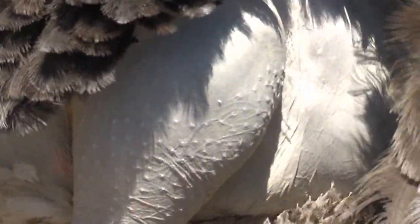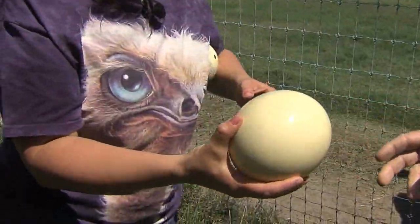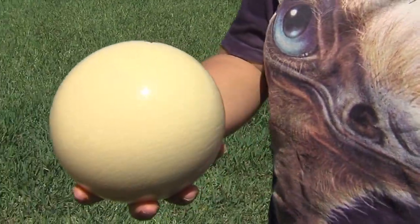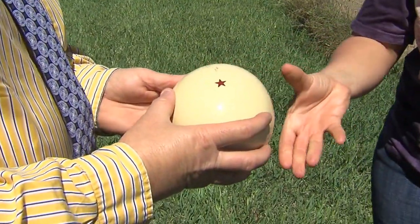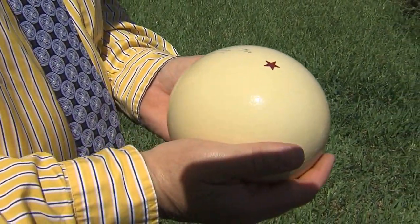Remember, their kick is about twice as hard as a professional boxer punches. This is an egg waiting to be hatched — that's about the equivalent of a dozen chicken eggs.